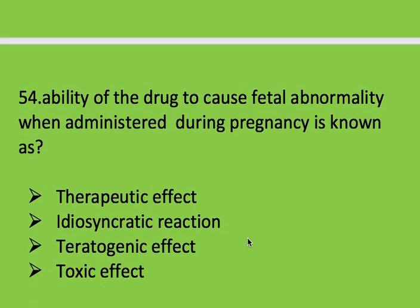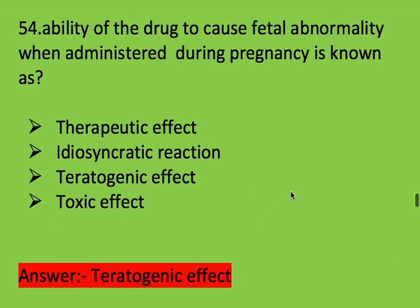Next question: ability of a drug to cause fetal abnormality when administered during pregnancy is known as? Options: therapeutic effect, idiosyncratic reaction, teratogenic effect, and toxic effect. Right answer is teratogenic effect.